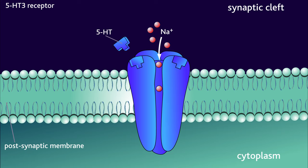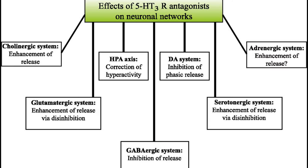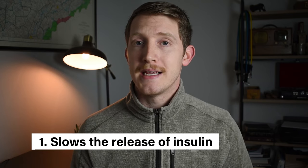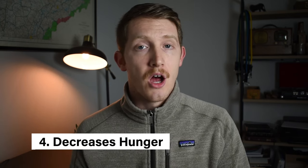The primary mechanism here is that ginger has the ability to block a very specific serotonin receptor in the gut known as the 5-HT3 receptor. When this receptor is activated by serotonin after a meal, the primary thing that happens is that it slows the release of insulin, which subsequently increases blood sugar, decreases gut motility, and decreases hunger as well.